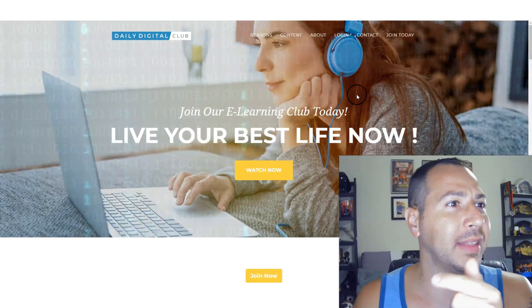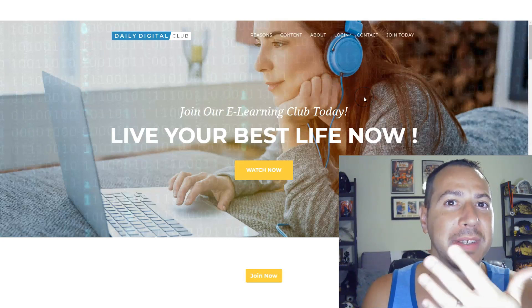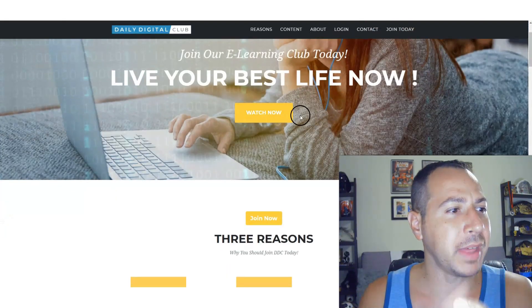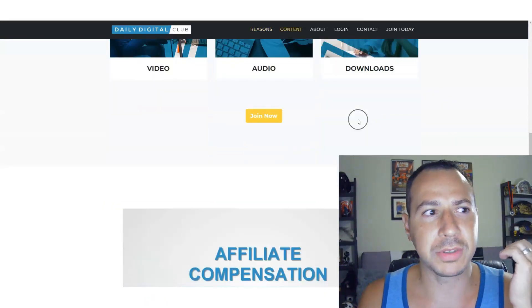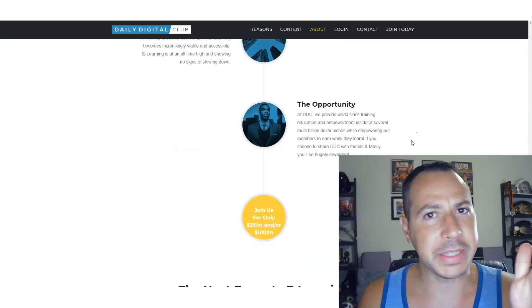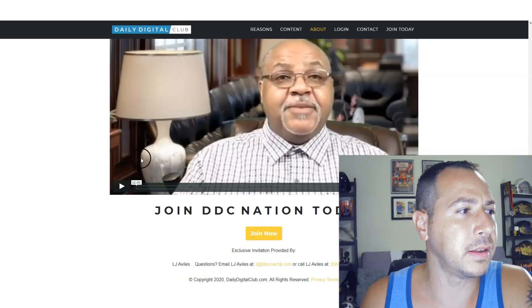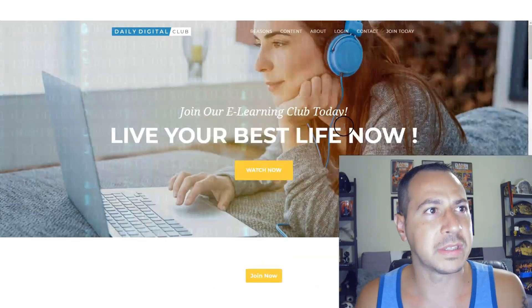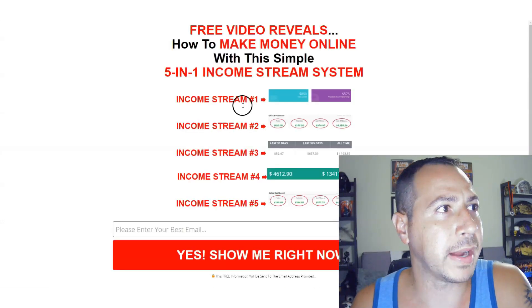Before I get there, I want to show you what the Daily Digital Club sales page is. It's basically a corporate website — they have a video, they explain things, there's a testimonial and all that, but it's not really personable. There are no casual sales videos explaining things in detail like you and I are talking. So I have a system — it's called RACE.